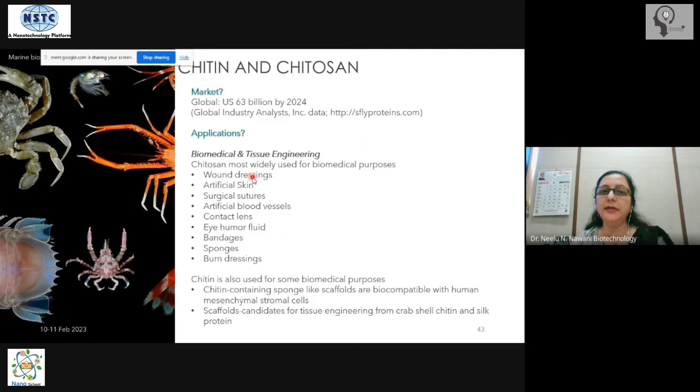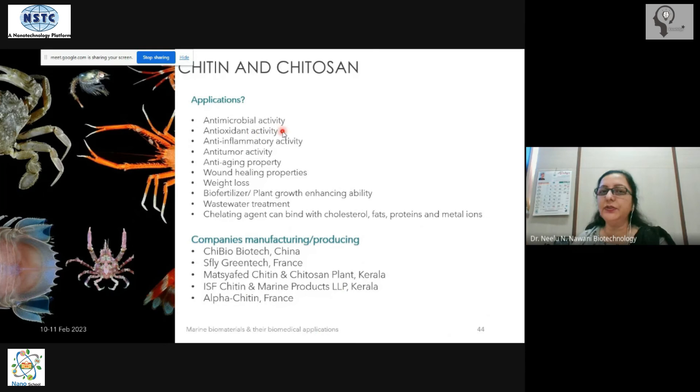Chitosan is a modified form of chitin with wide applications. The global market is projected at approximately 63 billion US dollars by 2024, largely driven by biomedical applications such as scaffolds for growing mesenchymal stromal cells (MSCs). Chitin and chitosan exhibit antimicrobial, antioxidant, anti-inflammatory, and anti-aging activities.